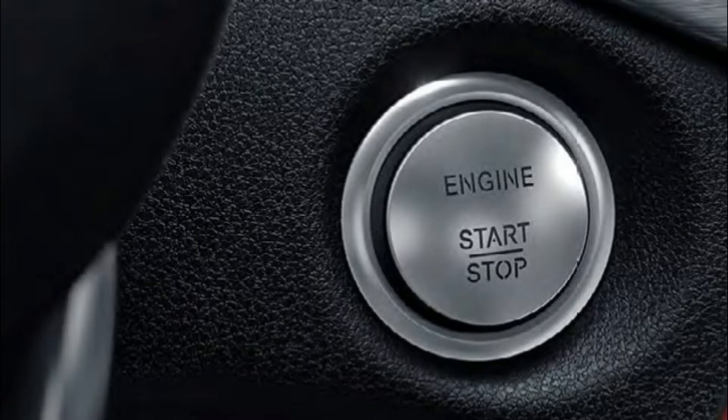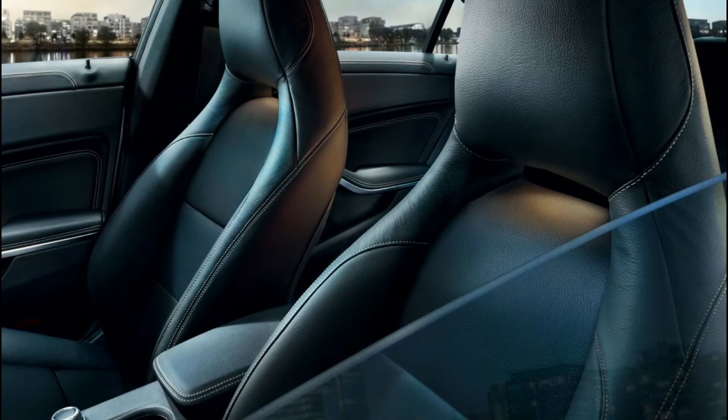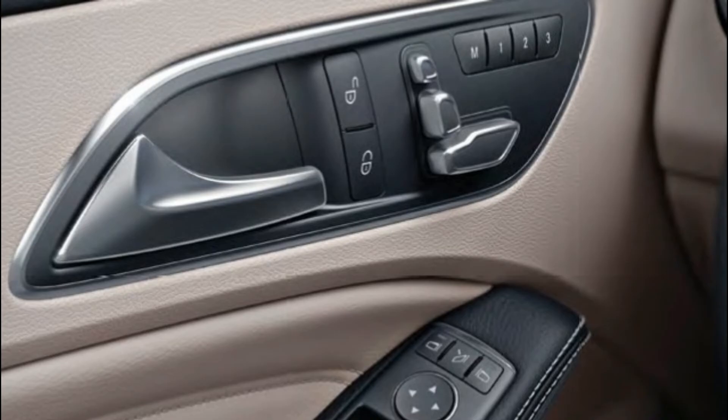Key features include air conditioner, climate control, central locking, CD player, power steering, power windows, electrically adjustable driver seat, steering mounted controls, steering adjustment, rear rack vent, remote controlled boot, leather seats, and electrically adjustable mirrors. Mercedes-Benz C-Class is available in 5 colors: cirrus white, Jupiter red, cavansite blue, polar silver, and mountain grey.